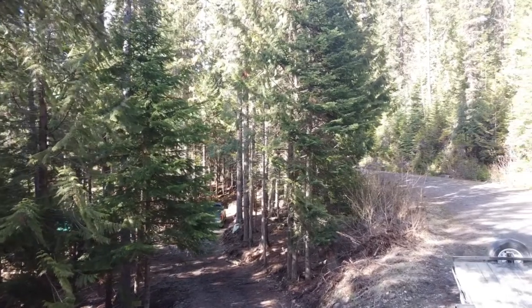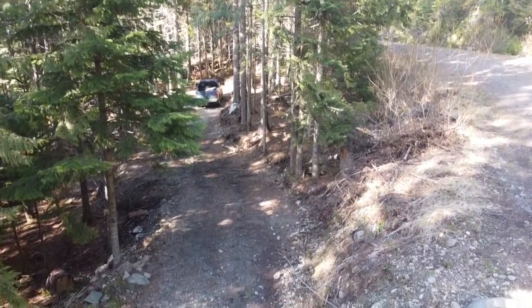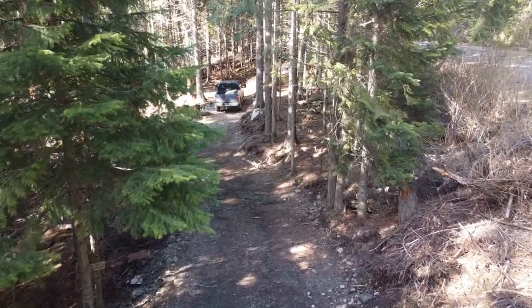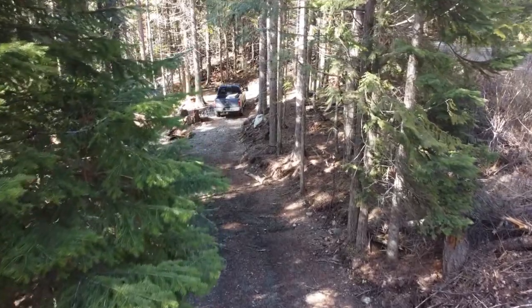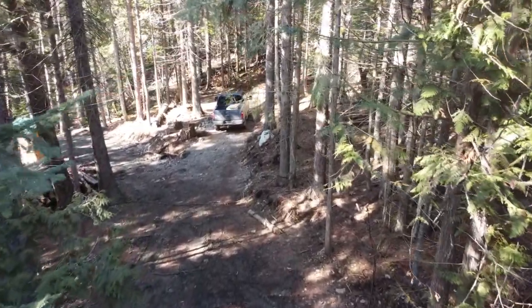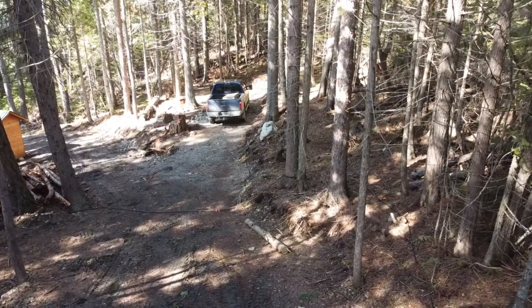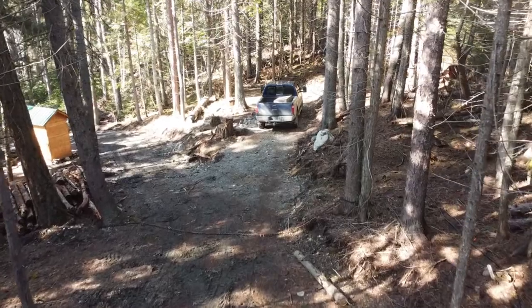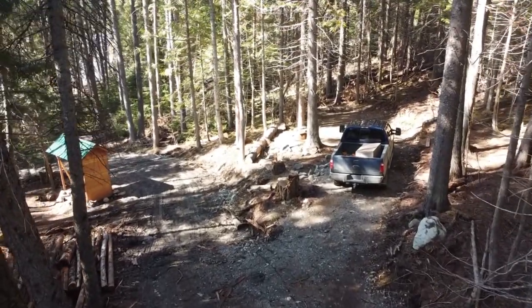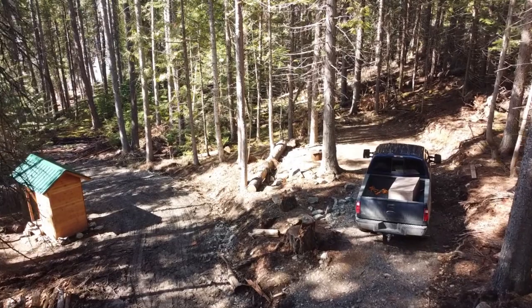None of this driveway was in here before — we put it all in. Just this section right up to the truck there probably took about four days, and then later we had to gravel over it. Where the truck is sitting is actually an RV parking spot. The driveway veers off to the left, and one of the first things we had to do after getting the property was build that outpost down there on the left.